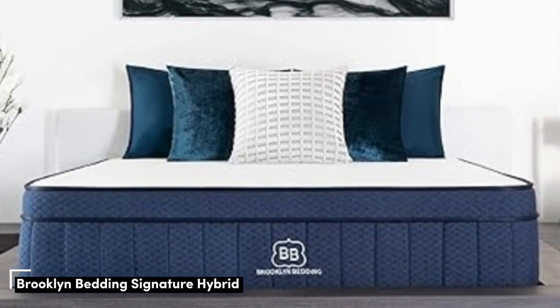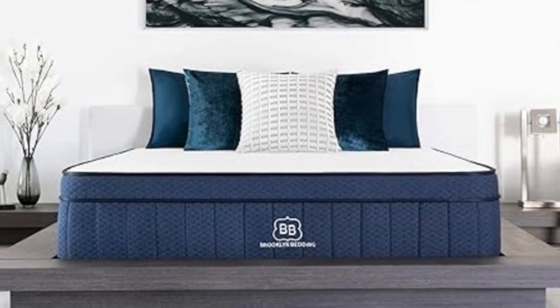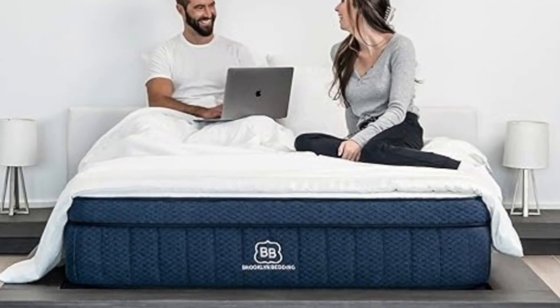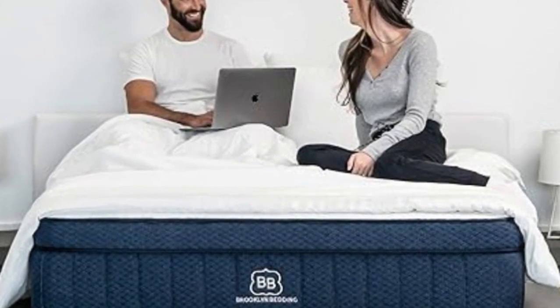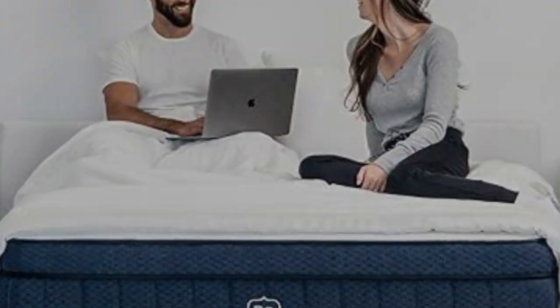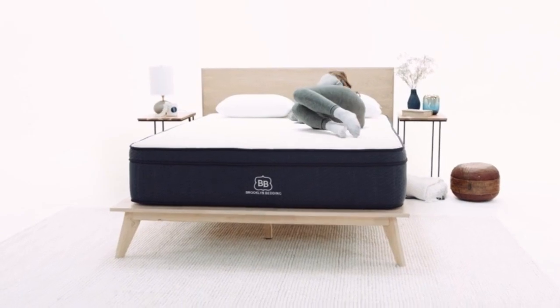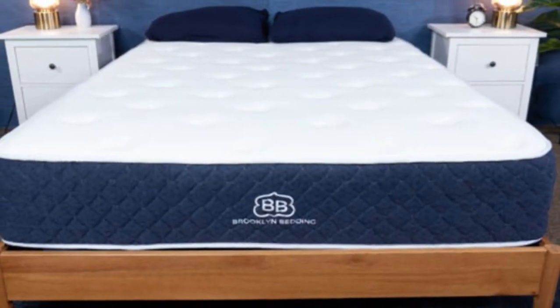Number 5. The Brooklyn Bedding Signature Hybrid earns points for a simple yet thoughtful design and approachable sticker price. Adaptive foam layers over sturdy coils help ensure a good balance of cushioning and support, and you can choose from three firmness levels to further optimize your personal comfort. Our testing team also appreciated the feel of the Signature Hybrid's foam layers, which contour closely but shouldn't hug too tightly — a common complaint about memory foam.